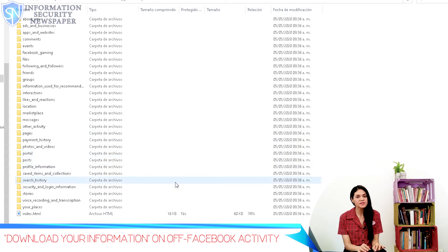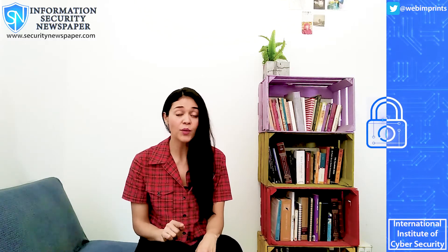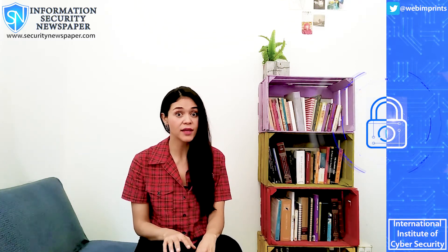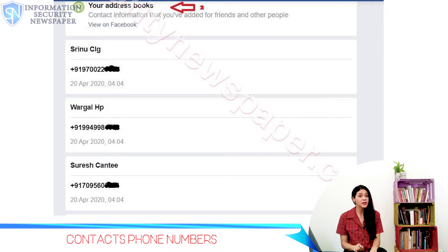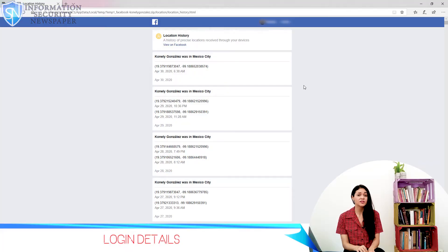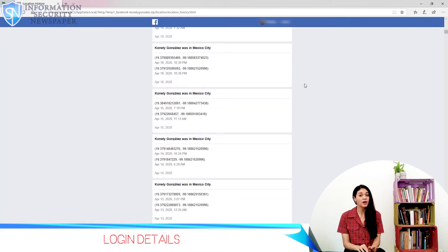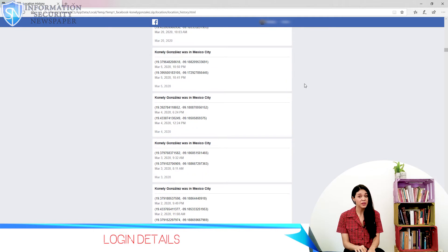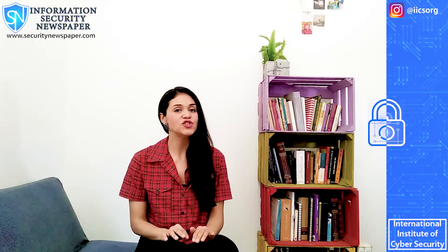And here comes the worst part. If you do this through your phone app, you will find out that your mobile phone contact numbers are part of the information being shared between Facebook and other companies. As you can see, this is an example. I can also see my complete login details, including all the IP addresses and locations with timestamps, and these are being shared with other companies.